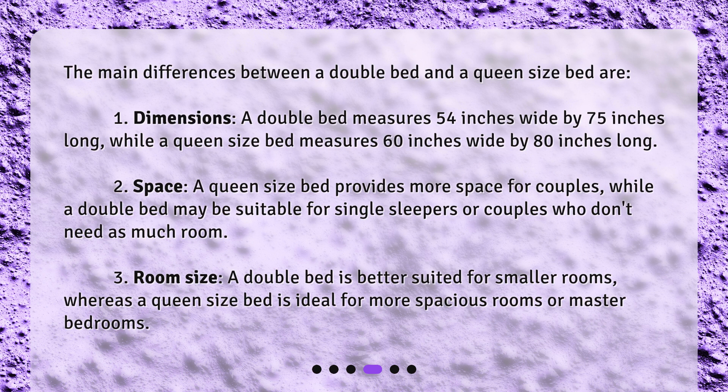Second, space — a queen size bed provides more space for couples, while a double bed may be suitable for single sleepers or couples who don't need as much room.